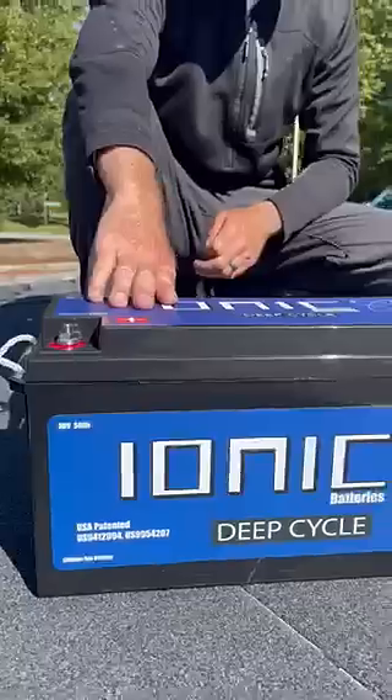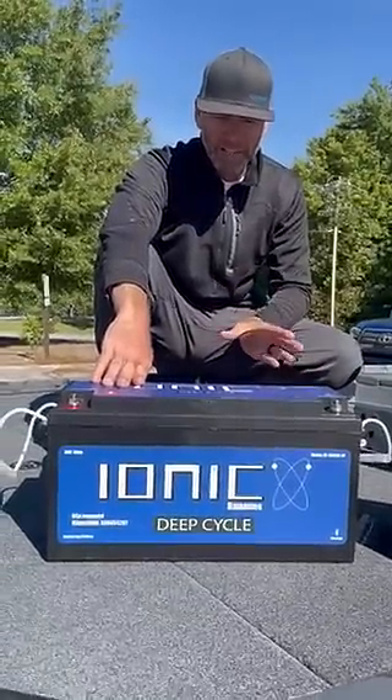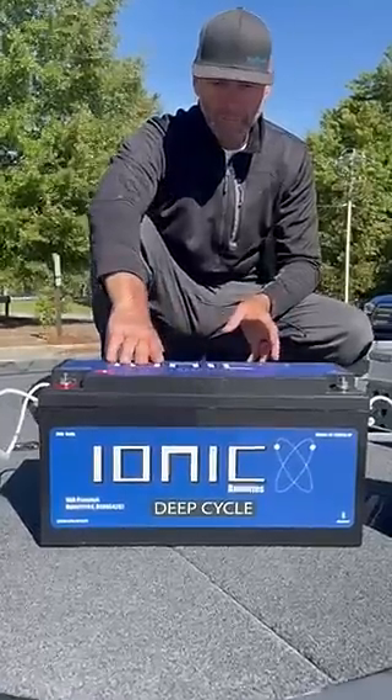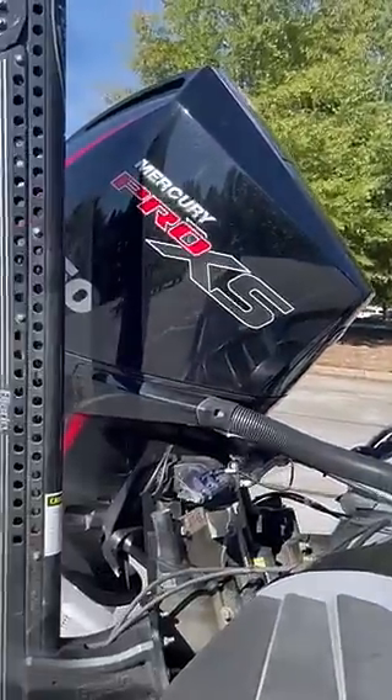The starter battery has proprietary software in it where it protects the engine from the battery shutting off if there's an engine spike when you're running down the lake.